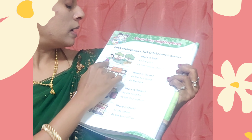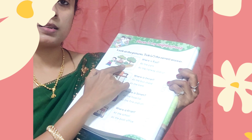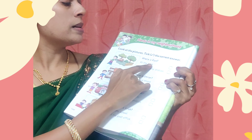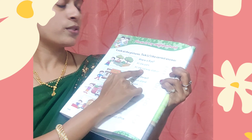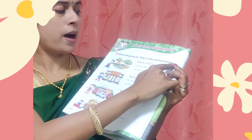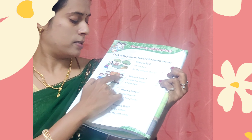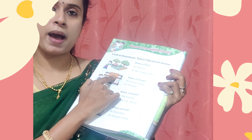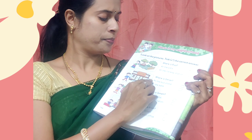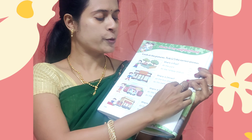A girl is standing nearby a park. Where is Ria? At the park or at the railway station? Children, you have to put a tick here — at the park. A boy is standing nearby a bank. Where is Imran? At the bus stand or at the bank? You have to put a tick at the bank.